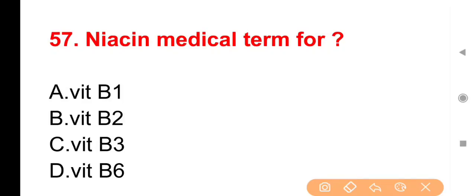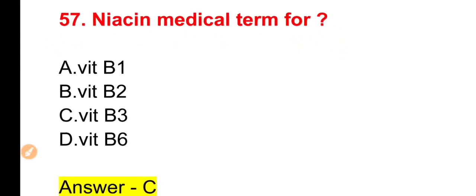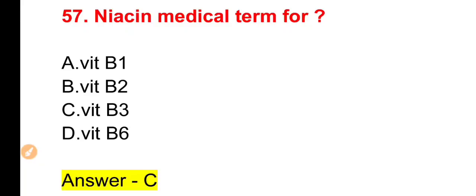Next question: Niacin किस vitamin का दूसरा नाम है? Options: Vitamin B1, B2, B3 या B6। The right answer is Vitamin B3। Niacin को हम Vitamin B3 के नाम से जानते हैं।